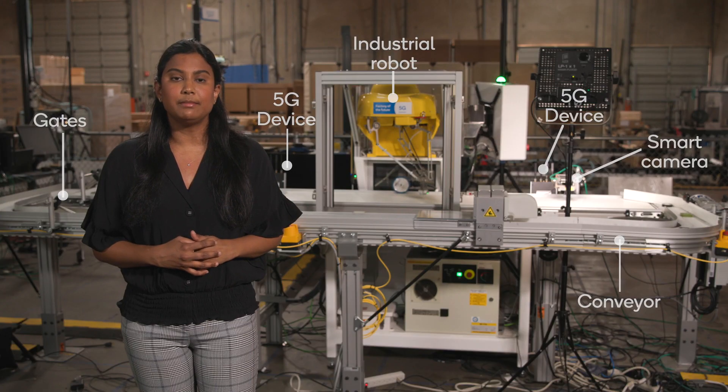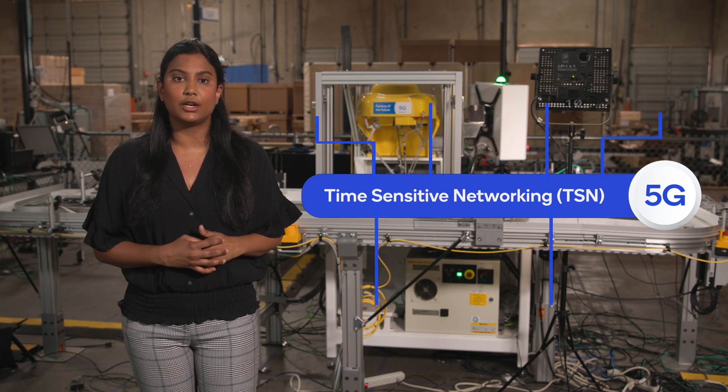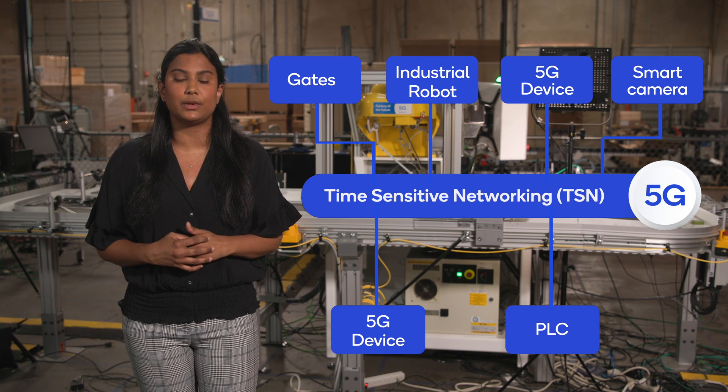5G supports time-sensitive networking, or TSN, transparently across the network. TSN is used to synchronize the controller with the various sensors and actuators such as the camera, the robot, and the gates.